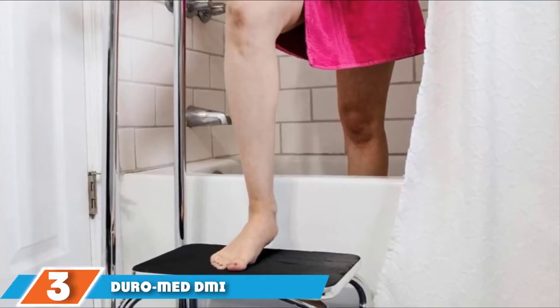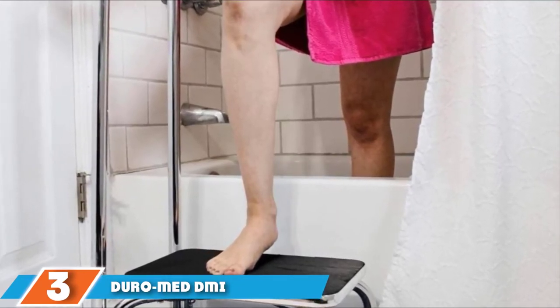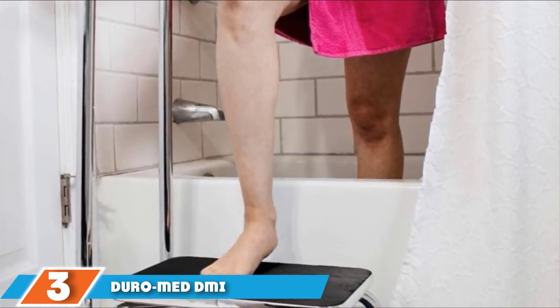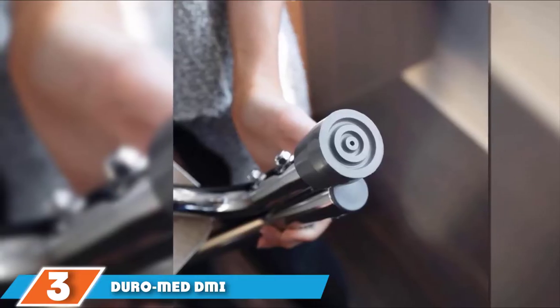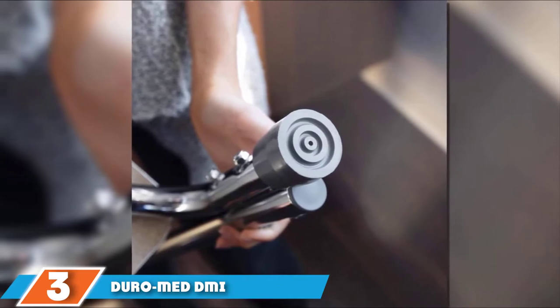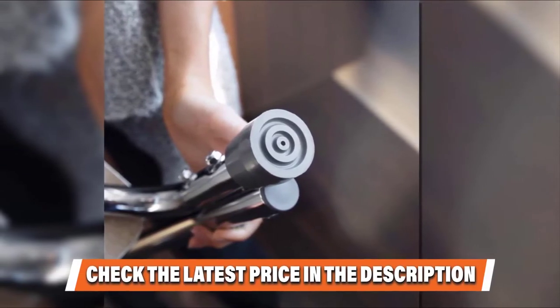The number three position is held by the Duro Med DMI Step Stool. With a unique design that evidently has safety and convenience at its core, this step stool is definitely one of the best out there. Every aspect of its design is carefully tailored to the needs of individuals and suited to a number of household settings. The Duro Med DMI Step Stool offers adults and seniors a more secure way to gain a little height when the need arises.